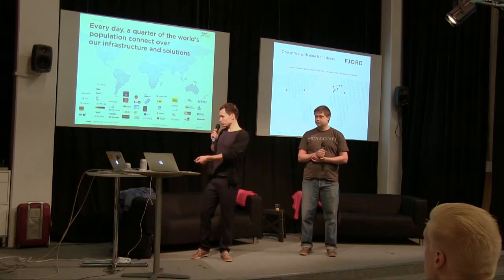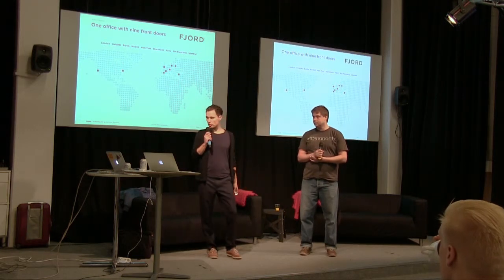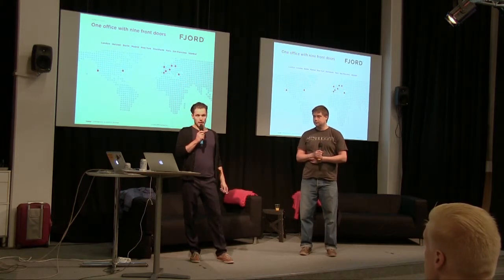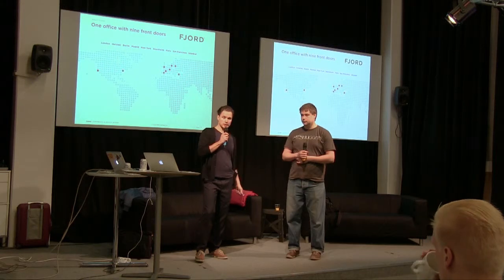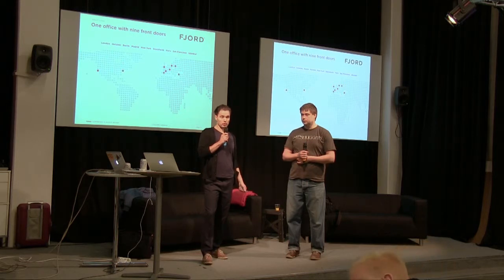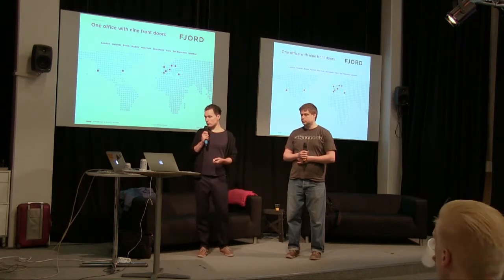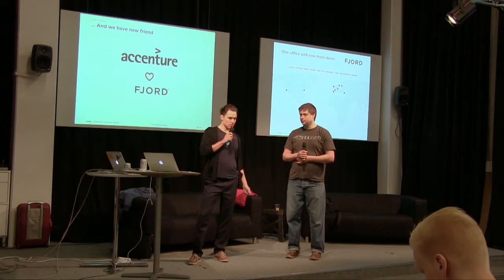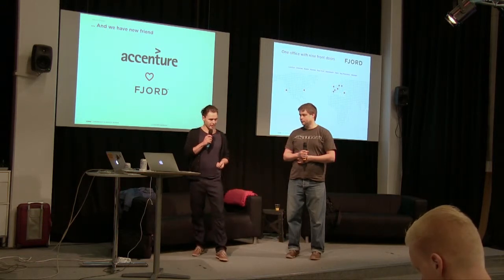A few words about Fjord. We are nine studios at the moment, from San Francisco to Istanbul, with over 200 designers. The Helsinki studio is one of the biggest with 40 designers. We are a pure design agency — no software development in-house except for prototypers. Some of you may have heard we've been acquired by Accenture, which brings software development firepower if needed.